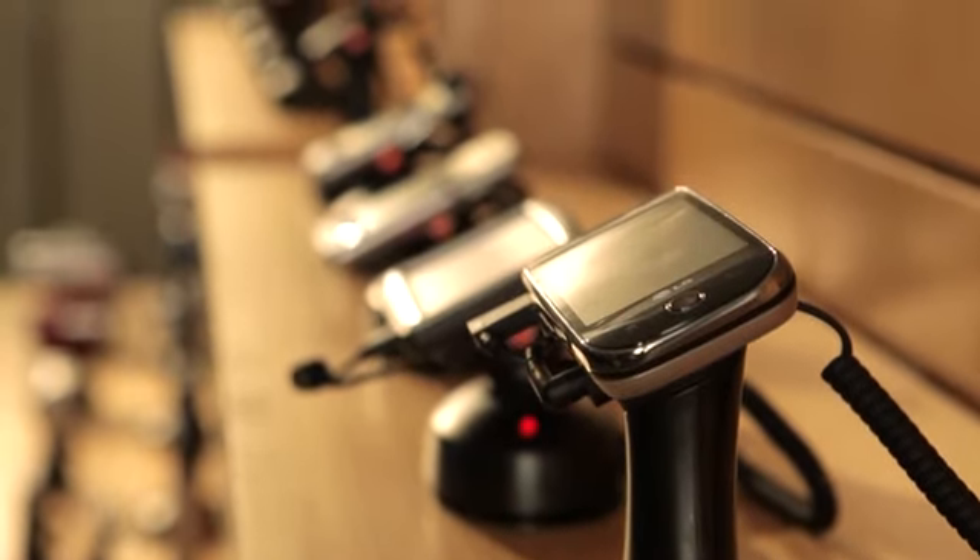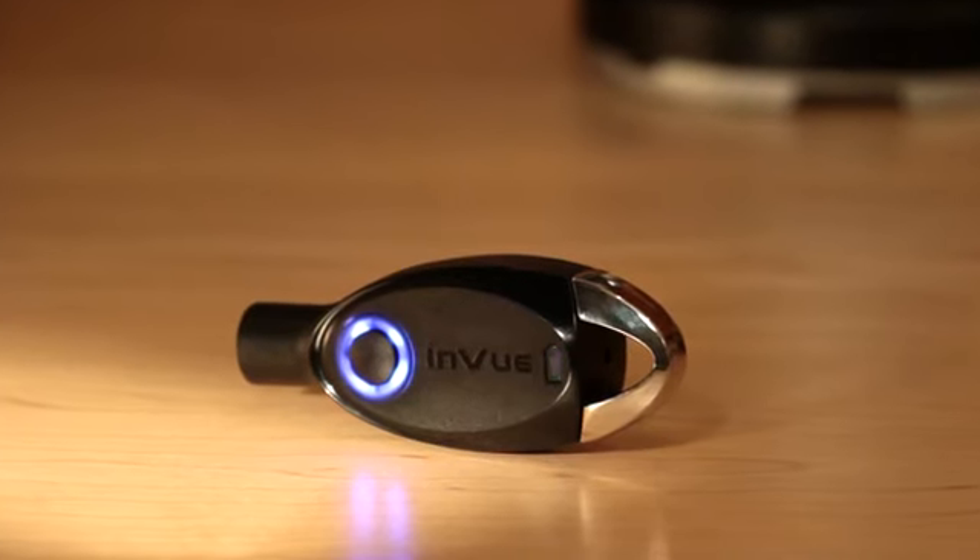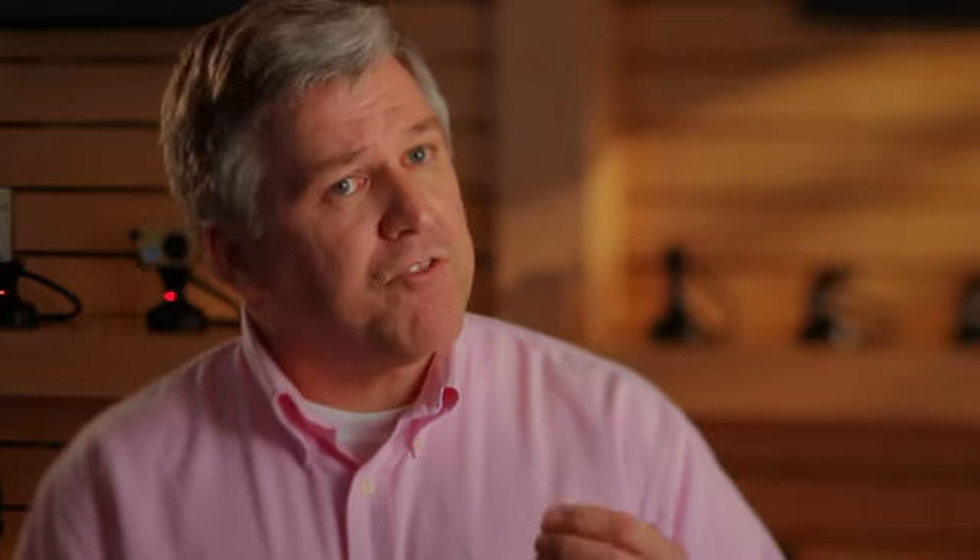A key element of the InVue pod system is an innovative patented IR key. The IR key will operate each pod in the store and it has a unique store code with a timeout function. The timeout function eliminates the unnecessary cost and burden that comes with lost or stolen keys.